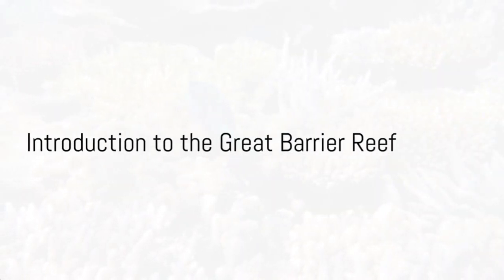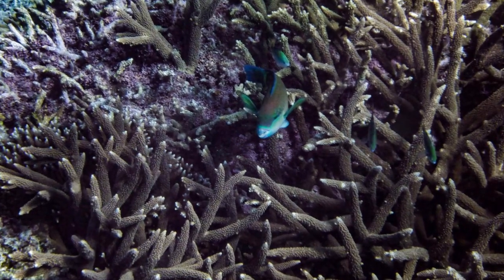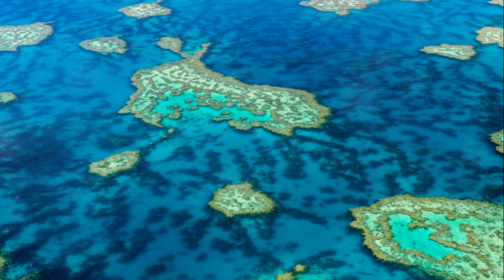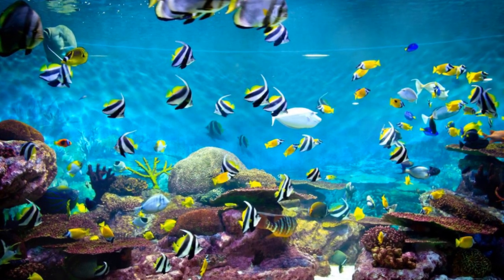Ever wondered what lies beneath the vast, shimmering blue ocean? A world brimming with vibrant colors and teeming with life — the Great Barrier Reef. It's not just a reef, but a sprawling underwater city, home to a myriad of species, each as fascinating as the next.